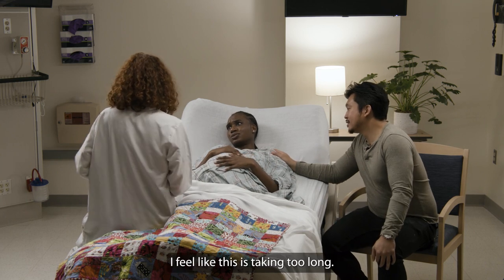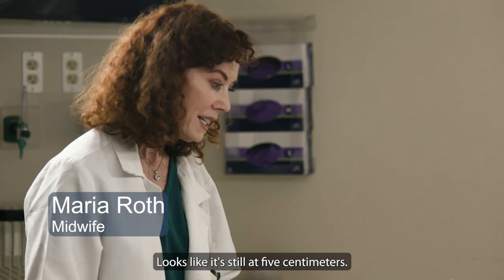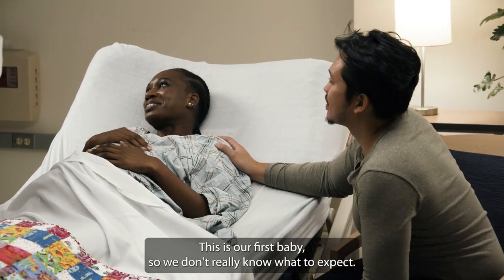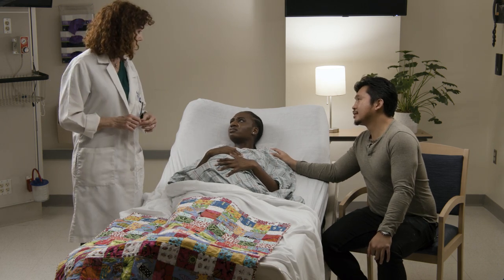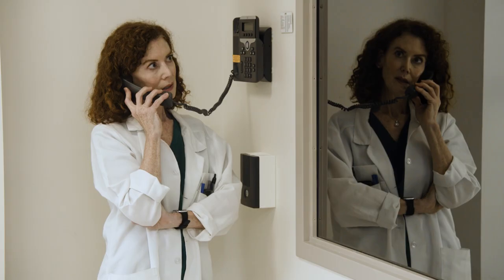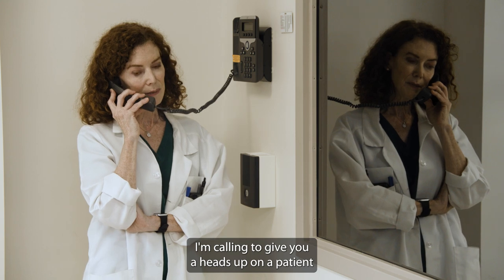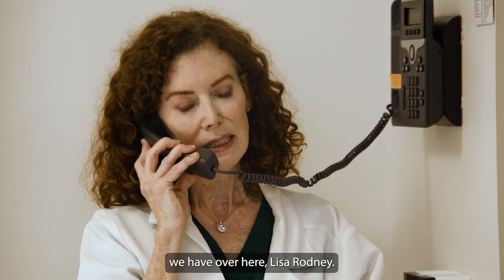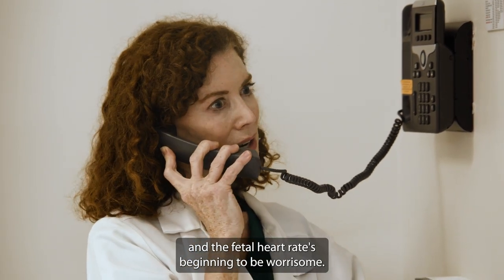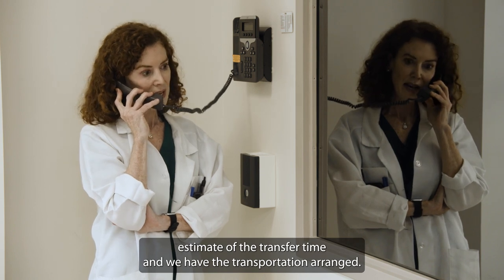Is the baby okay? I feel like this is taking too long. It's been a while. Are we still able to have a natural birth? Looks like you're still at five centimeters — there hasn't been much progress but we'll keep an eye on it. This is our first baby so we don't really know what to expect. How much should I have progressed by now? It's hard to say, every birth is different. Hi Dr. Smith, Maria Roth here. I'm calling to give you a heads-up on a patient we have over here — Lisa Rodney. It looks like she'll be heading your way soon. Her labor hasn't progressed in hours and the fetal heart rate's beginning to be worrisome. I'll call you back when we have an estimate of the transfer time and have the transportation arranged.